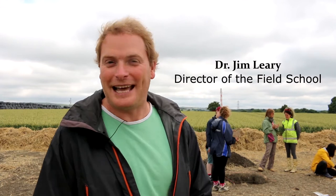Here we are over in the Cat's Brain area, Trench M. This is Sarah's trench and she's supervising it. This is over the possible long barrow, which has been identified from aerial photographs. So what we need to do now is excavate it.